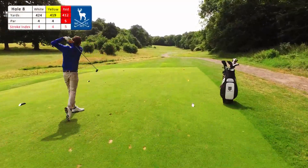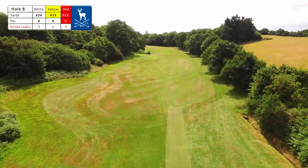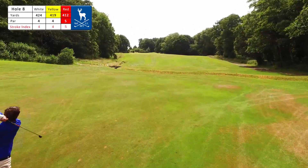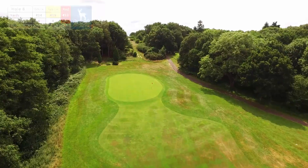The eighth is one of the toughest par 4s in Berkshire. Thick woodland left and out of bounds right put an emphasis on accuracy. The testing uphill approach is to a large sloping green which in the summer has its share of putting horror stories.